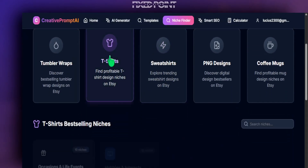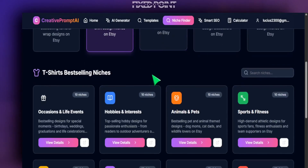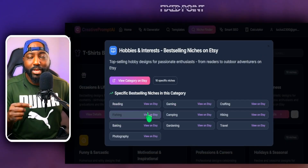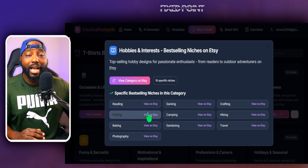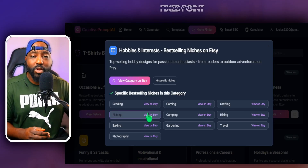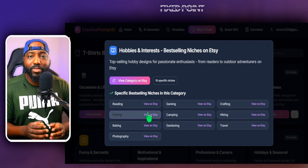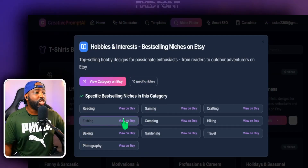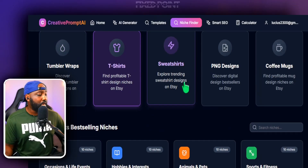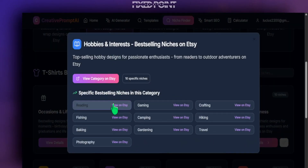If you're selling a t-shirt and go into the t-shirt categories, we have a total of five. You can scroll down to Hobbies and Interests and it will share all the top niches you can start searching on Etsy. Click on a link and it sends you right over to the best-selling products on Etsy — filtering out all the listings that aren't best sellers and only giving you best-selling products. We give you 100 niches for t-shirts, tumbler wraps, sweatshirts, PNG designs, and coffee mugs.